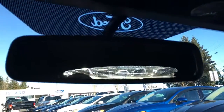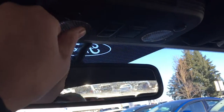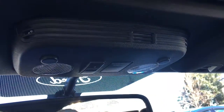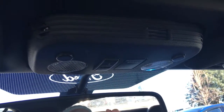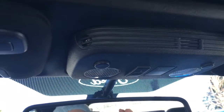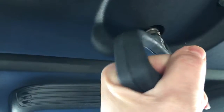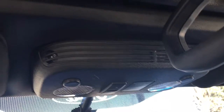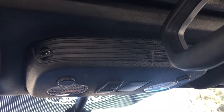Up above you have an auto-dimming rearview mirror and lighting controls. You have a universal garage door opener. This is a convertible, so to bring the top down you need to lower your windows all the way, then use this handle here which you turn, and then use the buttons. It's really cold today so I won't demonstrate, but on a nice sunny warm day go ahead and let the top down.